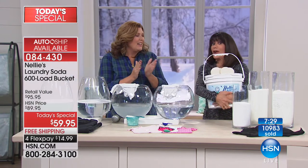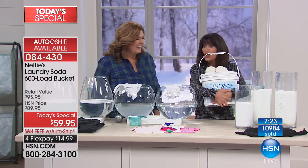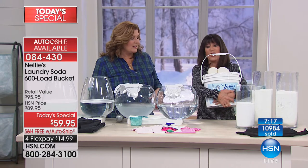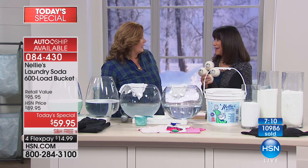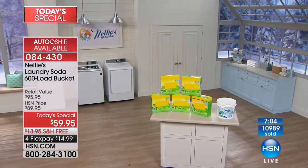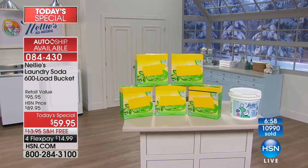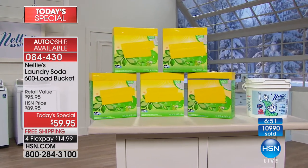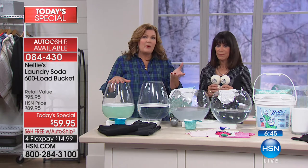We're shipping this for free — and normally shipping is about $17, so that's a lot of money back in your pocket, plus what you're saving on 600 loads. Speaking of mini and mighty, there's our bucket — 600 loads of Nelly's. Look at what you'd have to buy at a big warehouse store: giant boxes, over and over again. That's a lot of money, a lot of boxes, and a lot of trips to the warehouse store.